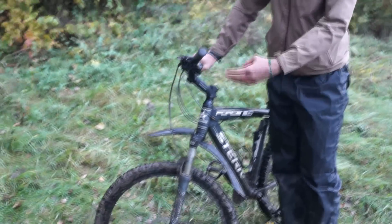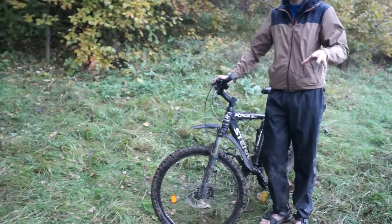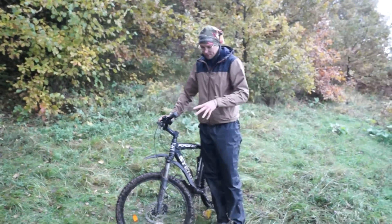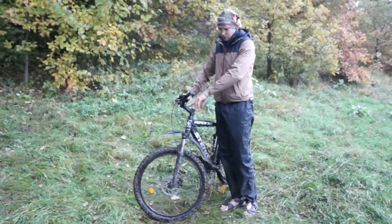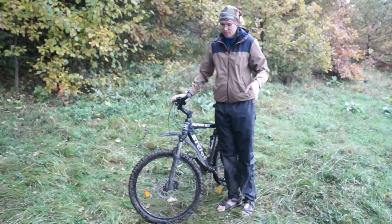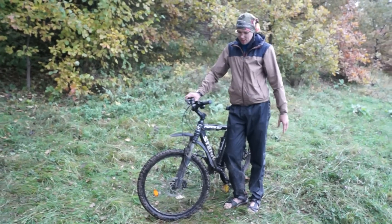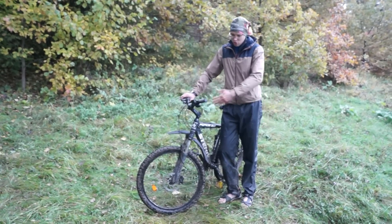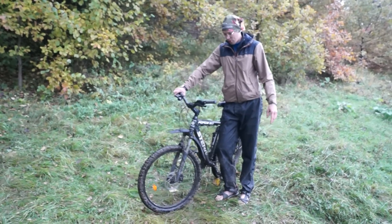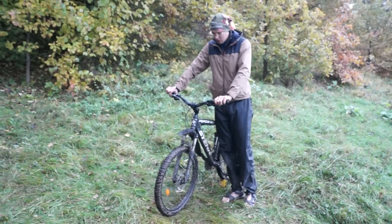Очень порадовал вынос. Вначале мне показался непривычным — ростовка маленькая, тяжело было ехать. Но в целом вынос комфортный. С таким выносом можно избежать ситуации с двухуровневым рулём, чтобы комфортно сидеть. С другой стороны, вешать сюда можно сильно меньше, чем на мой велосипед — баш на баш получается. В общем, ничего плохого сказать не могу.